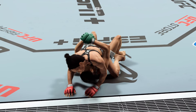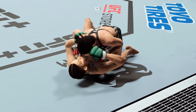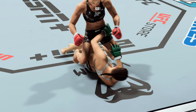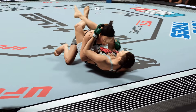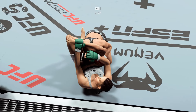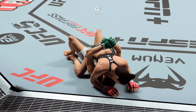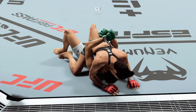Nice pass. She's stepping over into mount here. Nice transition. Right into full guard, setting up a submission here. Good attempt. She's getting deep. Somehow she gets out — I thought it was over. Never underestimate these fighters in their submission defense.